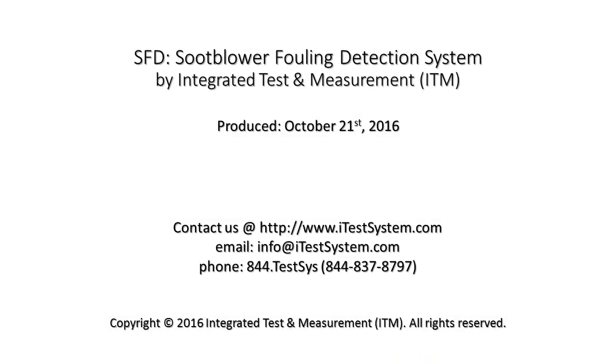Our goal at Integrated Test and Measurement is to provide efficient solutions to address your company's needs and to maximize the efficiency of your boiler processes. If you're ready to take the next step in increasing the efficiency of your soot blower cleaning process, please contact ITM by phone or email and ask about the soot blower fouling detection system.